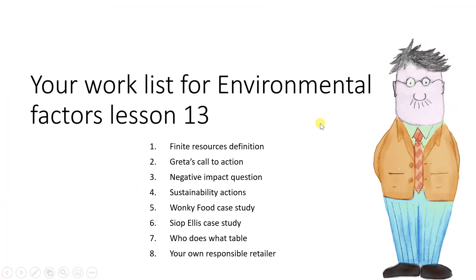Here are your tasks for Lesson 13 on the environment: the finite resources definition, Greta's call to action summary, the negative impact question, environmentally responsible actions, two case studies — Wonky Food and Shop Ellis (that's the Welsh word for shop) — a who-does-what table, and finding your own responsible retailer.